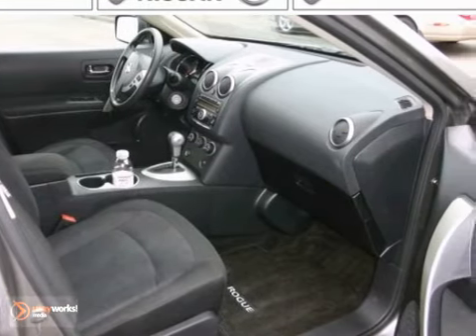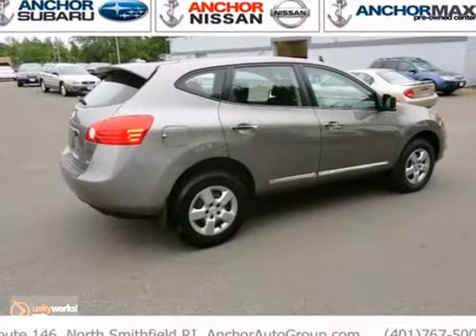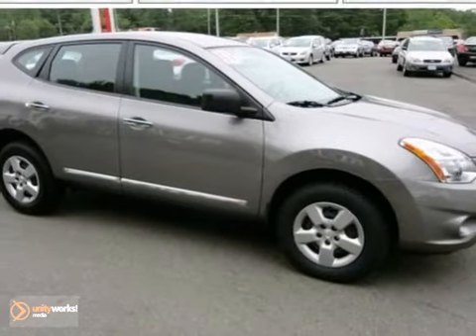This SUV is nicely equipped with features. At its price to sell, you need to see it in person, so come in today for a test drive.